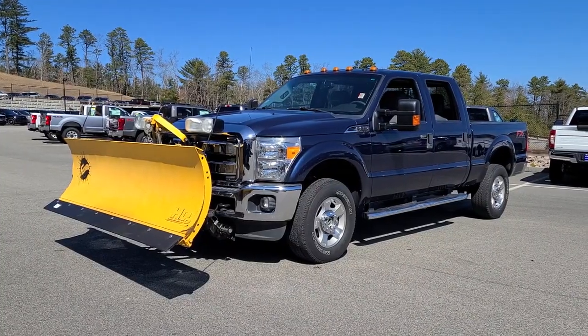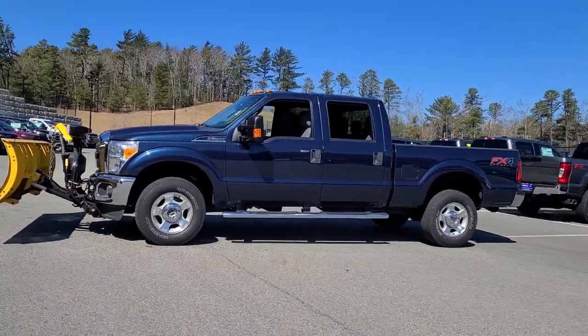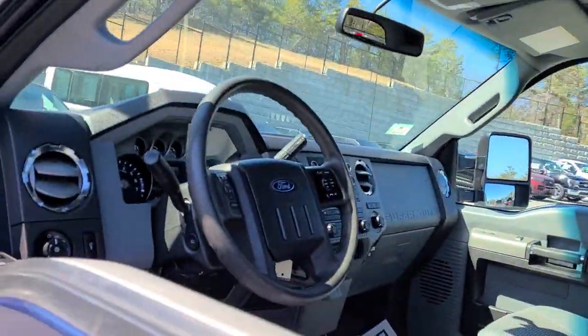Your next car could be the 2016 Ford F-250. With less than 60,000 miles on the odometer, this vehicle provides excellent value. If you're going to do it, do it right.